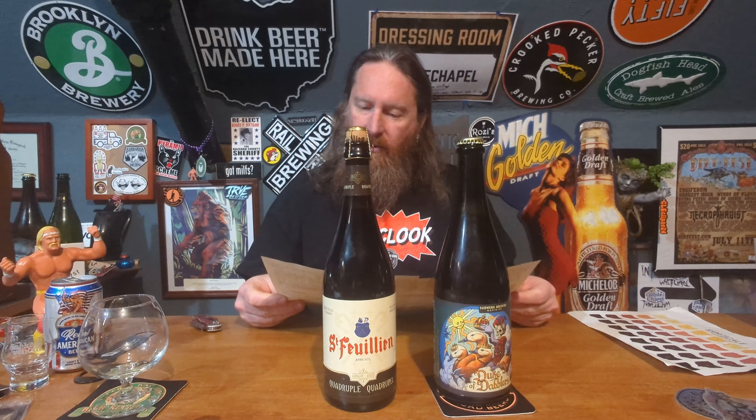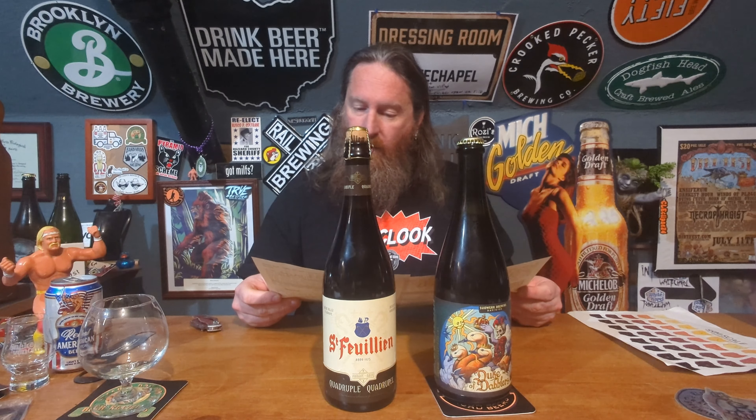Take a look at the paperwork real quick. So the St. Fraulein is Brasserie St. Fraulein from Wallonia, Belgium. It's a Quadruple at 11% alcohol — always a night ender. And then this one, the Sudwork Brewing from Davis, California — Duke of Dabblers, a Rare Beer Club exclusive, and it's a triple. So I have to choose between a quad and a triple. That's a tough choice.